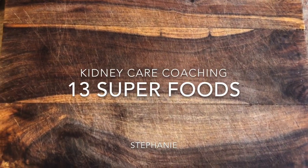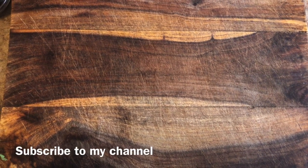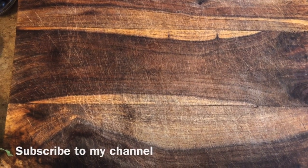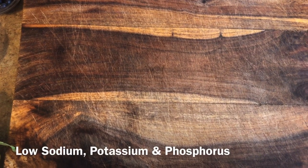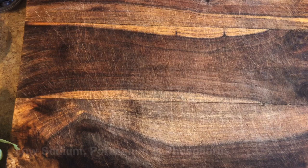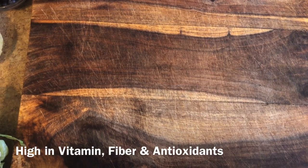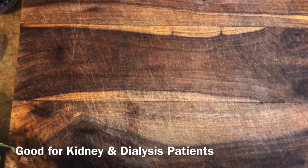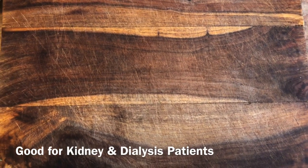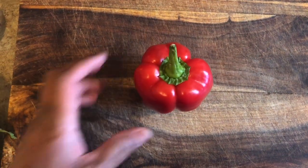Good morning YouTube and welcome back to my channel Kidney Care Coaching. My name is Stephanie McCollum. In today's video I wanted to discuss 13 super healthy foods that are low in potassium, sodium and phosphorus but also packed with other vitamins, minerals, fiber, and antioxidants that are super healthy for the kidney or dialysis patient. The first food I wanted to highlight is red bell pepper.